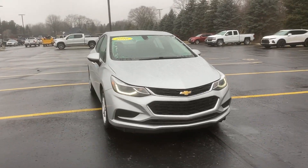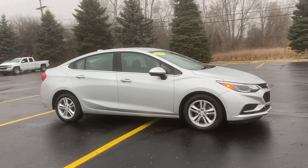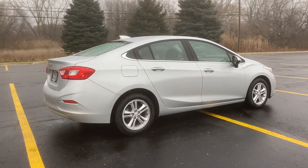2016 Chevrolet Cruze. This sedan combines safety and comfort with style and performance. It's equipped with a full package of convenience and efficiency,